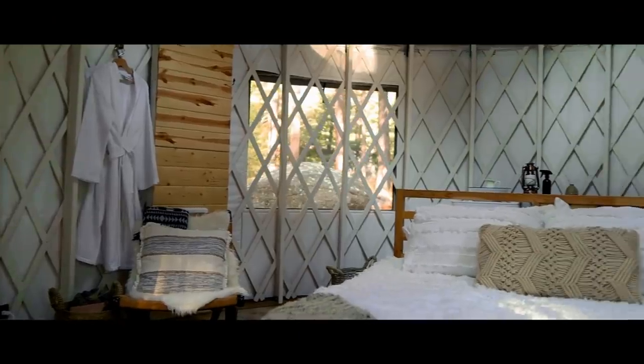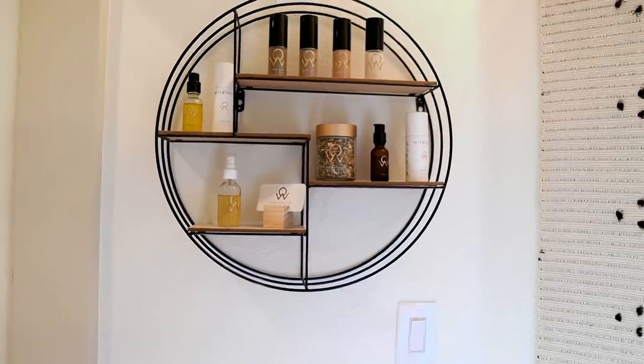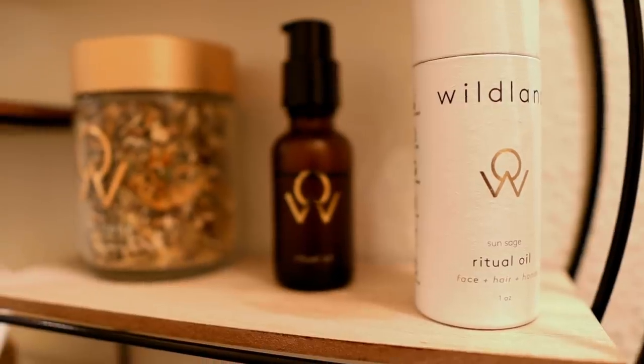When I stayed at a yurt in Idyllwild, the owners actually had health and organics products — soaps, aromatherapy products. They had really natural aromatherapy products, which made the place smell good. I think it was a really great way for people to take home something to remember that Airbnb by.